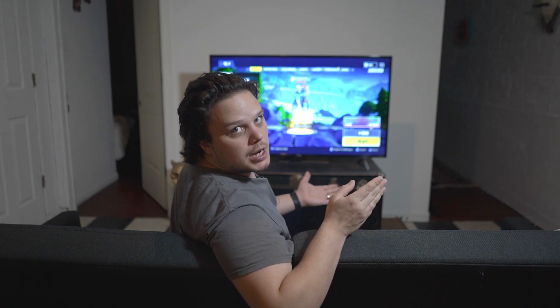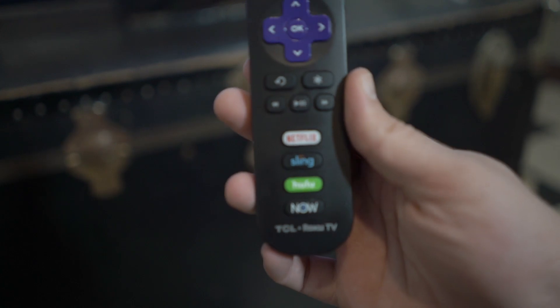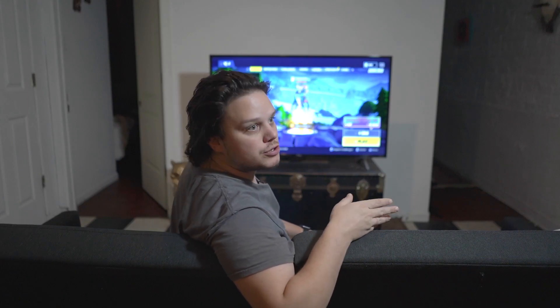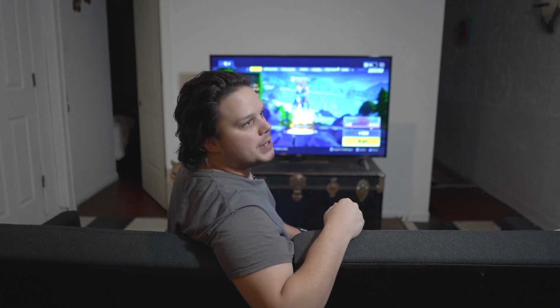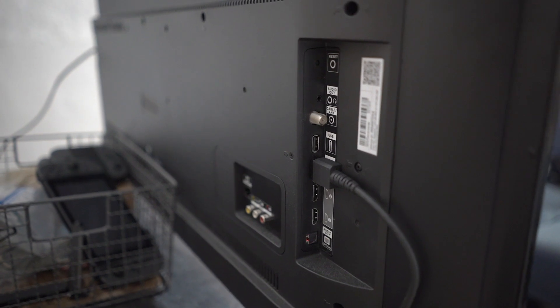That being said, there are a couple of cons. I do like the remote overall, but I wish you could change the four bottom buttons to be custom — for example, YouTube or Spotify — basically anything other than Sling and DirecTV, because I'm never going to use those.